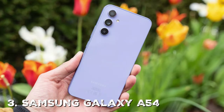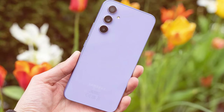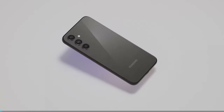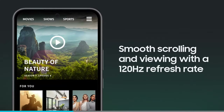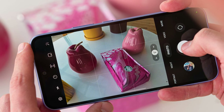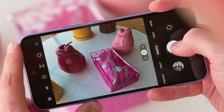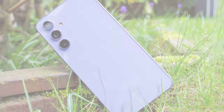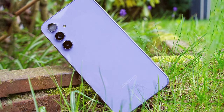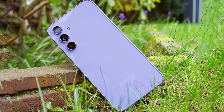Moving on, third on our list is the Samsung Galaxy F54, a smartphone that combines style, functionality, and affordability to provide a versatile mobile experience. The Galaxy F54 is powered by a capable processor that ensures smooth performance for everyday tasks. Whether you're browsing the web, checking emails, or using your favorite apps, this smartphone delivers a responsive and lag-free experience. The device features a 6.5-inch Super AMOLED display offering vibrant colors and sharp details.